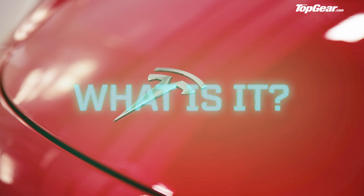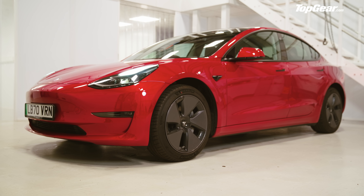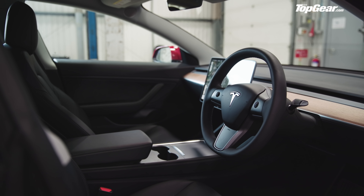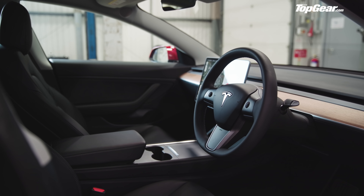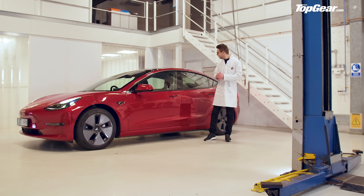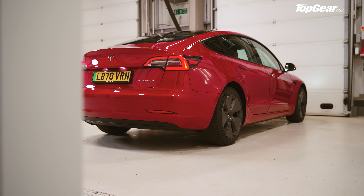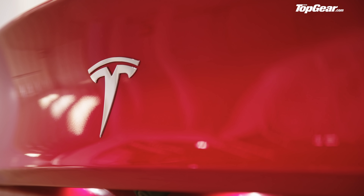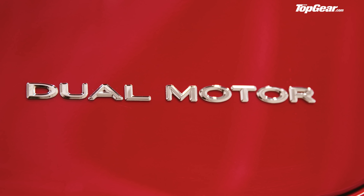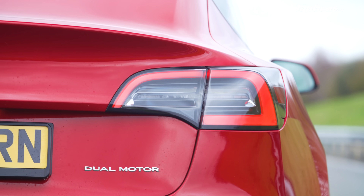What is it? The Model 3 is Tesla's smallest, cheapest car — an American saloon car with space for five people and a big touchscreen inside. Hardly sounds like a verified big deal, does it? But in fact the Model 3 is one of the most important cars of the 21st century. This one costs about £47,000, slap bang in the middle of the Model 3 family. Top of the line is the Model 3 Performance which costs £60,000, but will keep up with a Porsche Taycan in the smuggest drag race of all time.